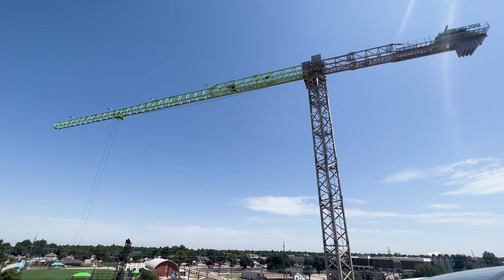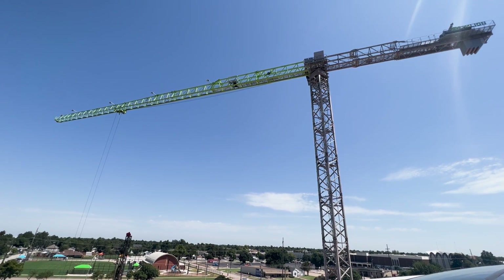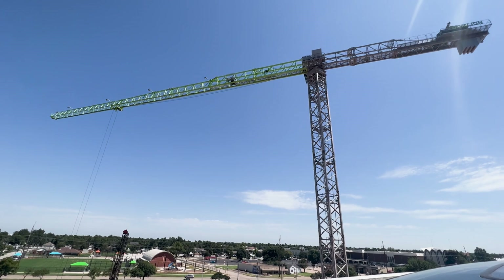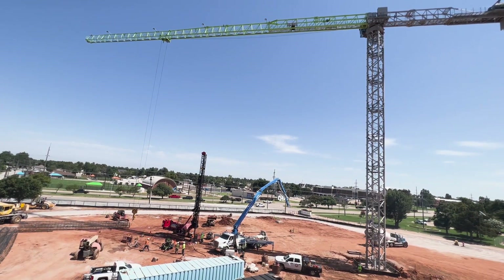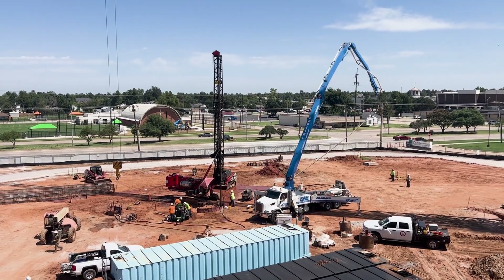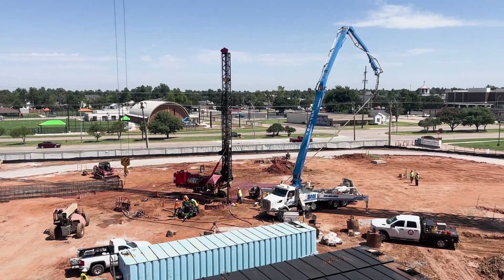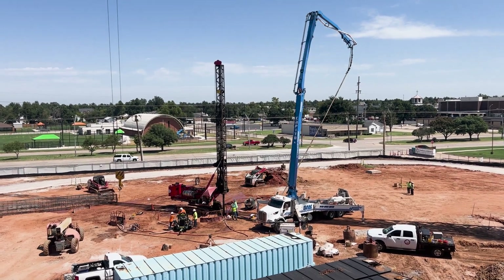Soon thereafter, all the pieces were in place, the cables were strung, and the crane was inspected by a third party. Monday morning, the crane looked fully assembled and was already being put to work. It's like a choreographed dance of equipment, and not needing mobile cranes on the construction field makes that easier.